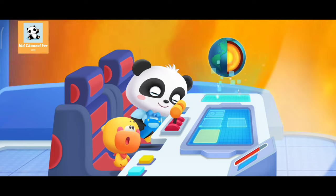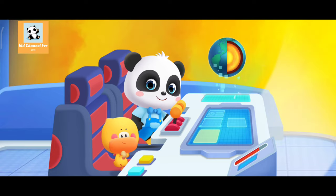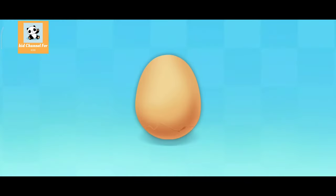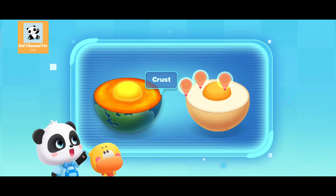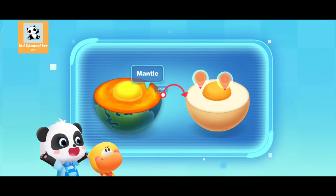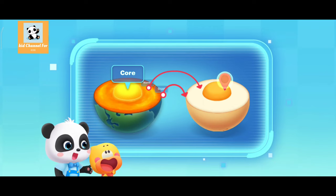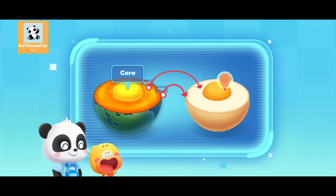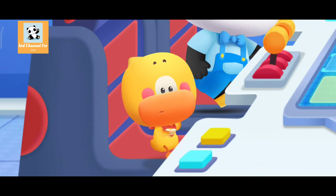Did you notice that the structure of the Earth is like an egg? Like an egg? How is that possible? Cut open the egg and you'll see. Let's compare. Where does the Earth's crust look like an egg? The egg shell! You're right — the crust only takes up a thin layer of the Earth. Where does the mantle look like an egg? The egg white! Finally, the innermost core of the Earth looks like the egg yolk! So this is what the interior of the Earth looks like — just like a boiled egg!